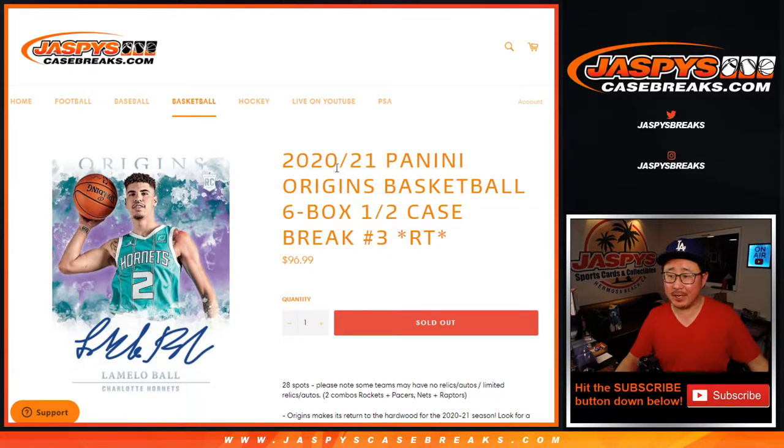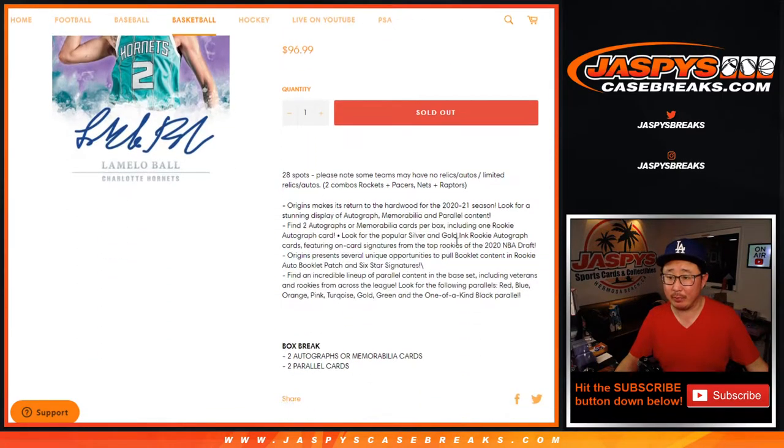Hi everyone, Joe for JaspiesCaseBreaks.com coming at you with 2020-2021 Panini Origins Basketball. Six box, half case, random team break number three from JaspiesCaseBreaks.com.